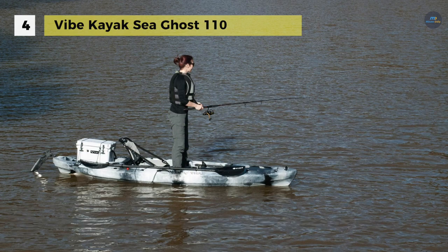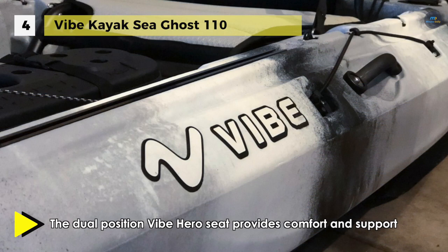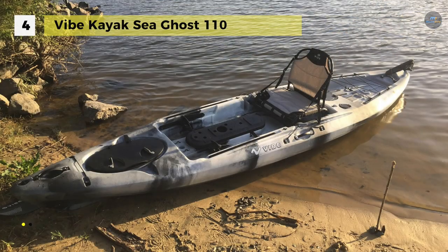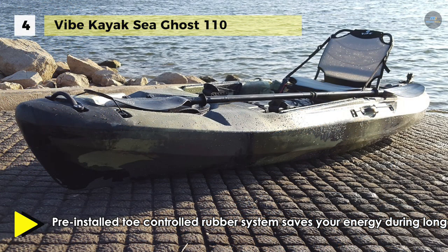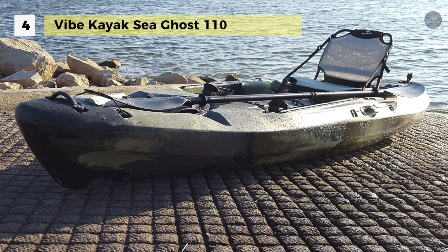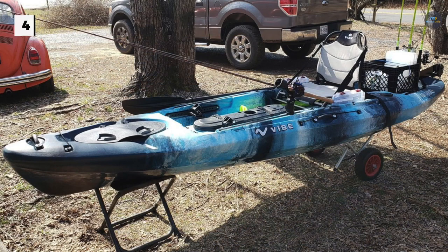The Vibe Hero Seat offers comfort and support for long days on the water. It has plenty of features from fishing rod holders to a foot-controlled rudder system to its center console for easy-to-access storage. It includes two flush mount rod holders and four integrated gear tracks for customized rigging, plus a large center console, 20-inch front oval hatch, rear hatch and large bungeed rear tank well.